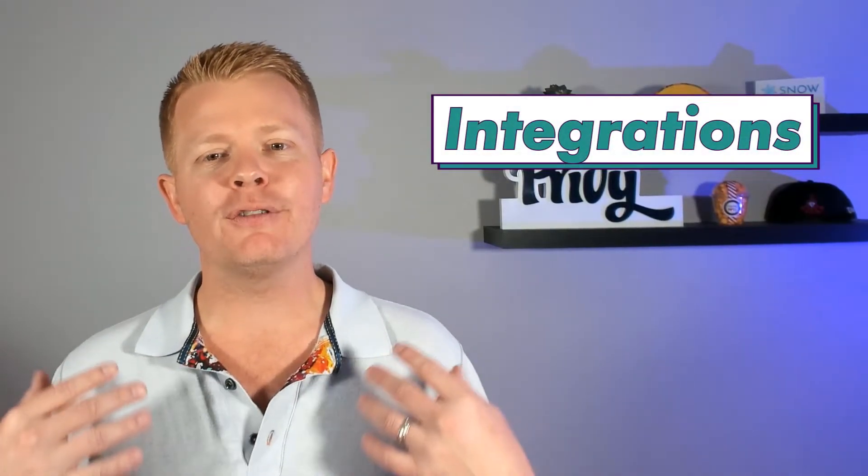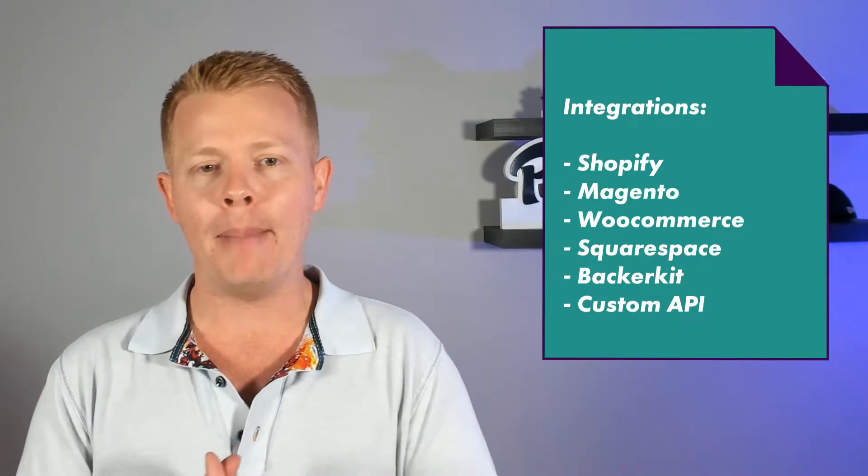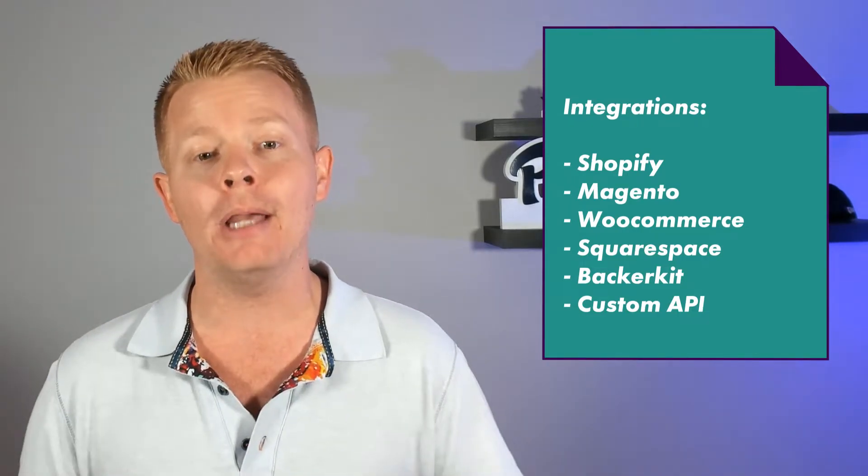Integrations. ShipBob's fulfillment software directly integrates with popular e-commerce platforms like Shopify, Magento, WooCommerce, Squarespace, and Backerkit, and they have an open API for any custom development you may need. Since they have their own inventory, order, and return management platforms, the platform integration — like a Shopify integration — is really all you need to keep track of your inventory, predict when you need to create new purchase orders, and keep your supply chain operating smoothly with products in stock.